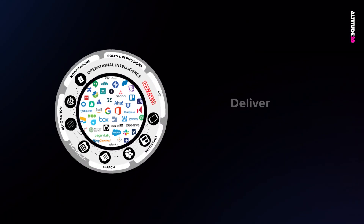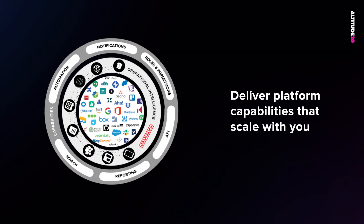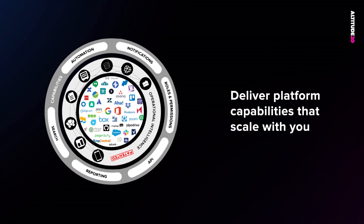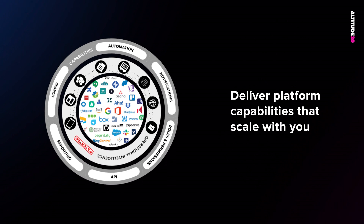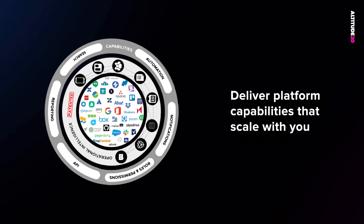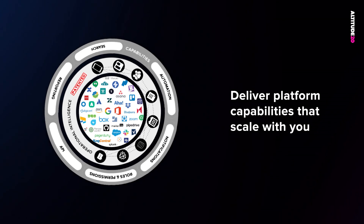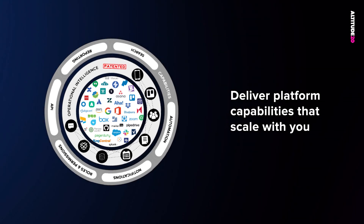In order to fully leverage this operational intelligence, we've focused a great deal of investment on delivering a set of core platform capabilities to help you gain better visibility, efficiency, and control. Additionally, we've designed our platform to support the increases in SaaS adoption that many of you are experiencing today. We're committed to scaling with you as SaaS becomes the way in which work gets done for your business.